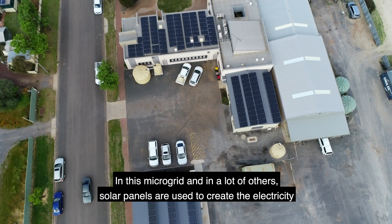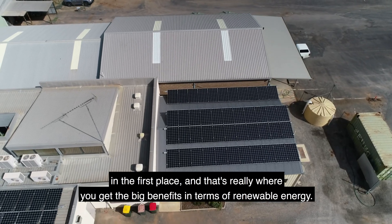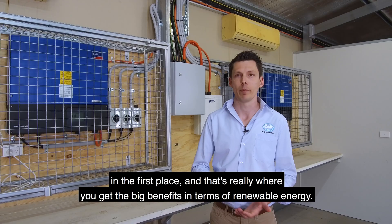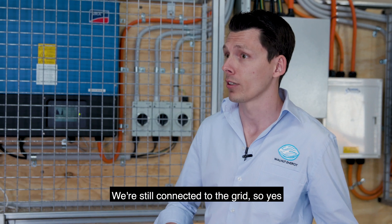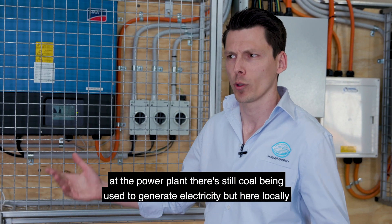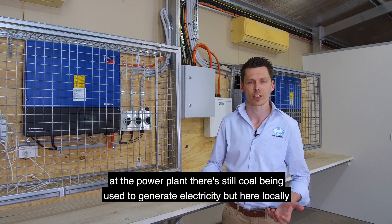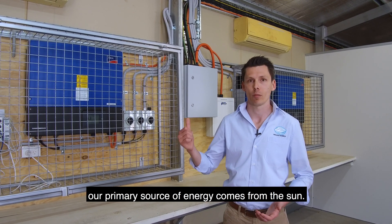In this microgrid and a lot of others, solar panels are used to create the electricity in the first place, and that's really where you get the big benefits in terms of renewable energy. We're still connected to the grid, so yes, at the power plant there's still coal being used to generate electricity, but here locally our primary source of energy comes from the sun.